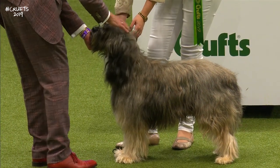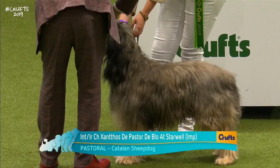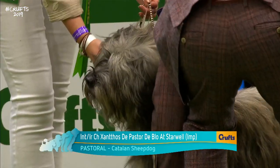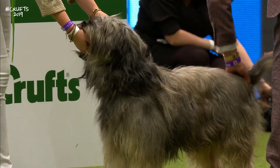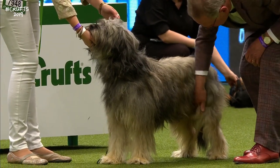This is the Catalan Sheepdog — a bit of a cheeky boy. He hails from the Andorra region of Spain, originally bred for herding and guarding flocks. More recently found to be a very good companion dog, as he's very loyal and intelligent, and has since found favour as a companion dog.